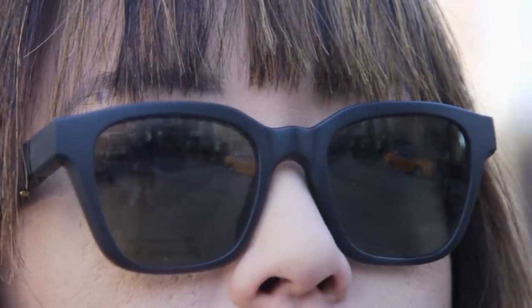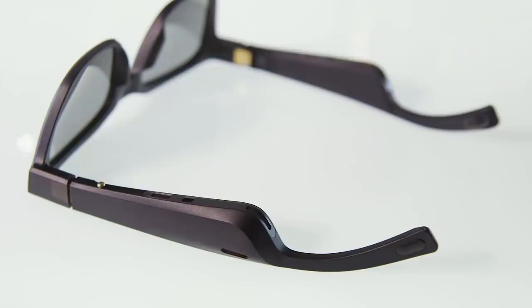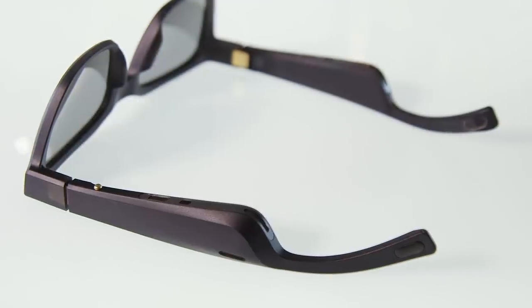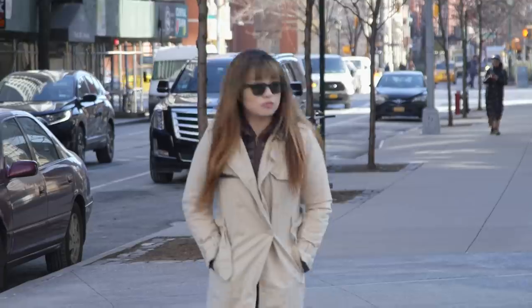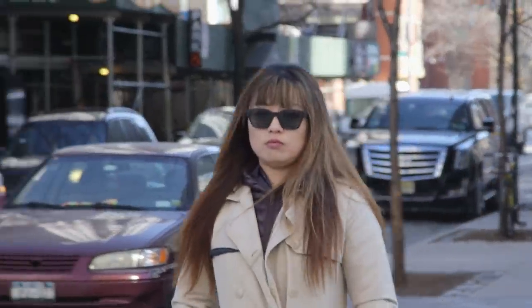Because these days it's no longer enough for gadgets to just be one thing — they all have to be hybrids. The Bose Frames are already available for sale for $200, but whether you should drop that money on them depends on how badly you need to hear your surroundings and your music at the same time.